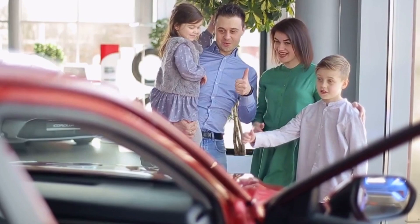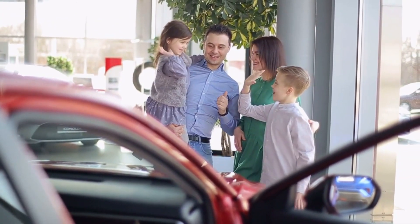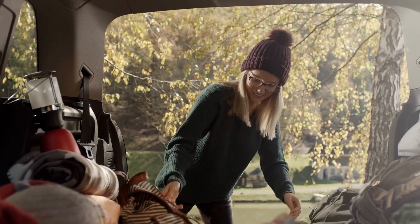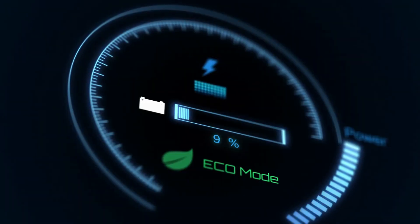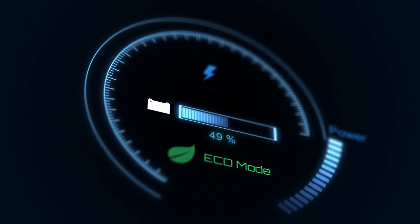The Prius Prime offers a cargo space of up to 19.8 cubic feet, making it a practical option for families or those who need to transport a lot of items. The Chevy Bolt has a fast-charging option, which can give you 90 to 100 miles of range in just 30 minutes.